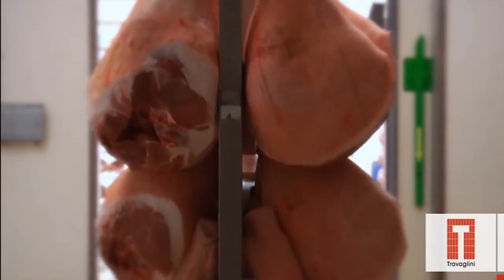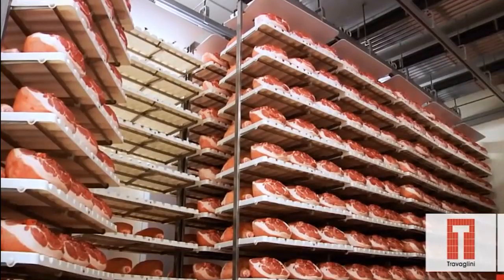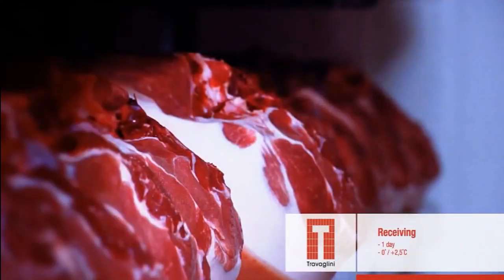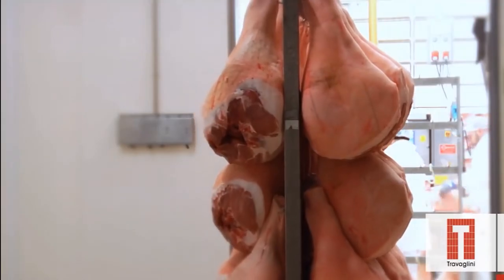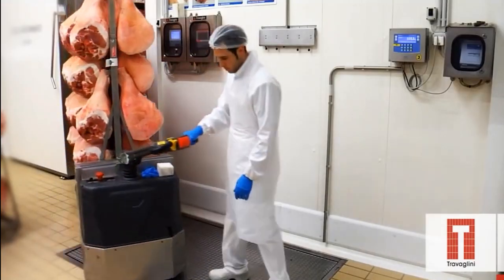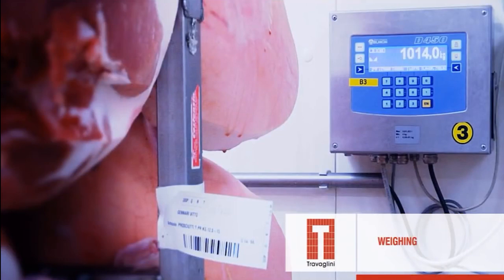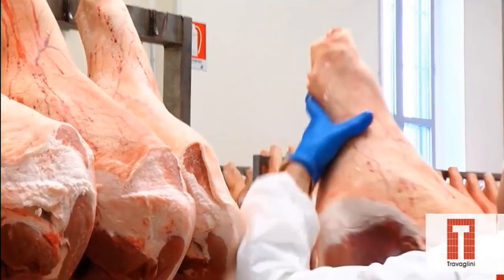Ham processing involves a series of steps to transform raw pork into a flavorful preserved meat product. The method can vary depending on the desired type of ham — such as smoked, cured, or fresh — but the fundamental process typically includes preparation, curing, optional smoking, and aging.